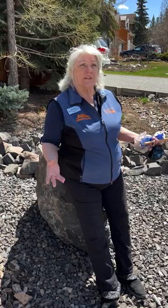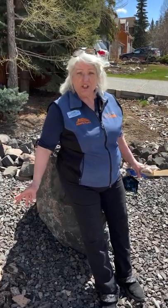WildSmart Ambassador Sandy here in my garden getting ready to do cleanup and garden work. It's just wonderful now that the weather is great. Unfortunately I have some reminders of the ungulates that were walking all over my garden during the winter.